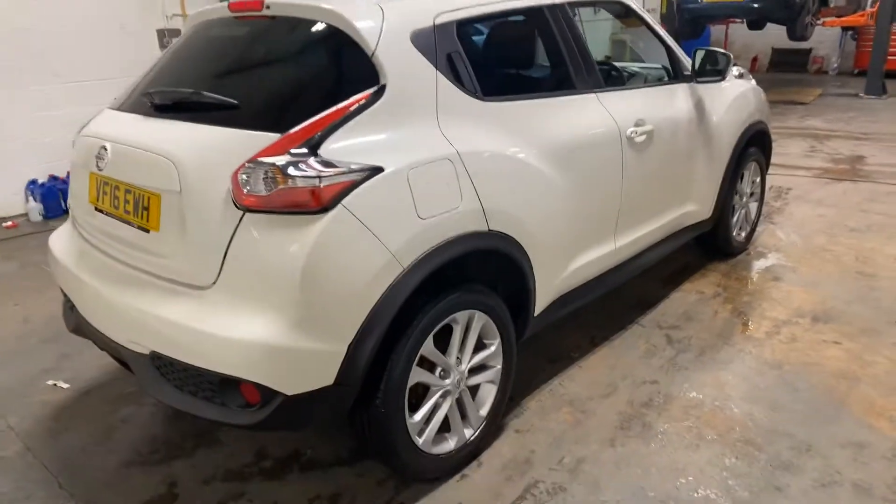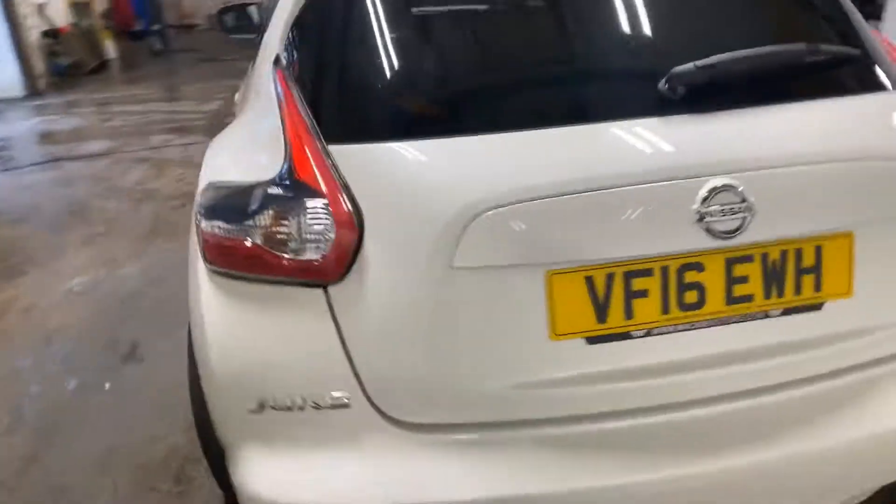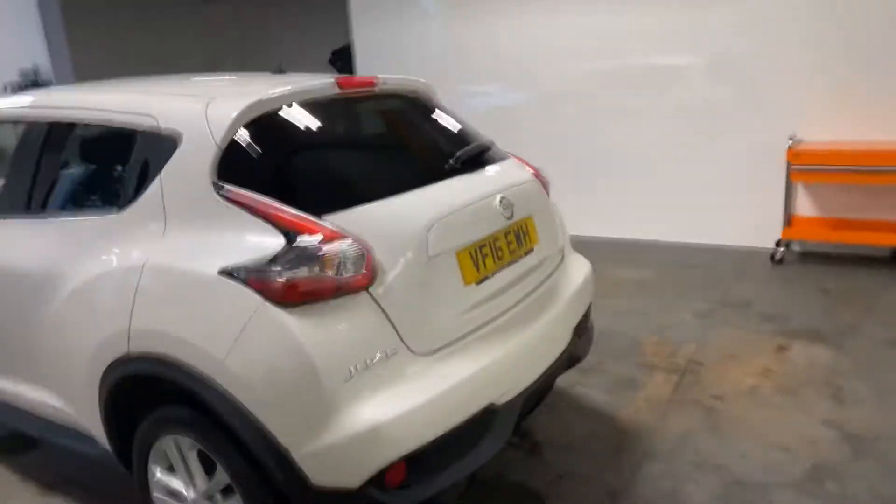There's not a mark on this car as far as I can see. Really clean and tidy. Any marks you do see are just dirt.